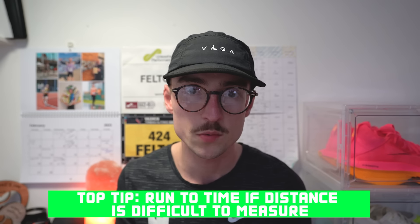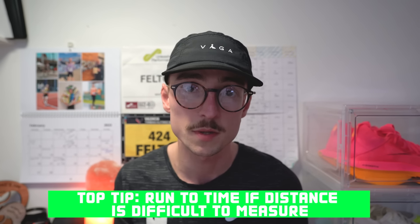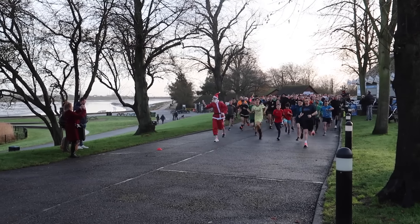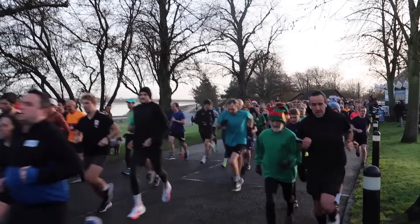A top tip for this workout: if you don't know how far a kilometer is or don't have a smartwatch, run for the time it would roughly take you to cover a kilometer. For example, if you're a 20-minute 5k runner you run four minutes per kilometer, so instead of measuring a kilometer, run for four minutes at your 5k effort — doing six reps of that.